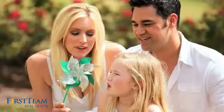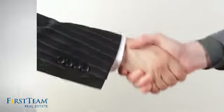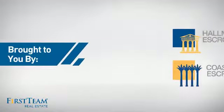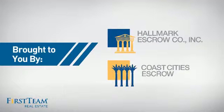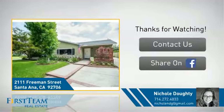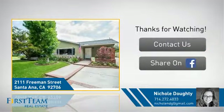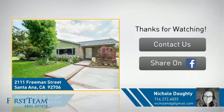All these great features add up to a property that might not just be your next house, but your next home. If you're interested in learning more, click on screen to contact us for more information or share this property with your friends. We look forward to hearing from you.